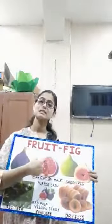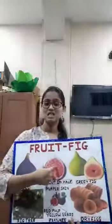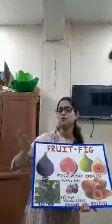It has many seeds — it is multi-seeded. And these seeds are edible, which means you can eat them. You don't need to throw the seeds away.